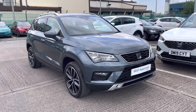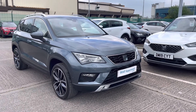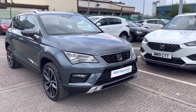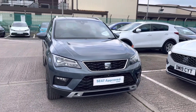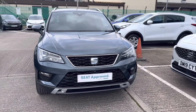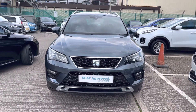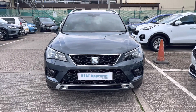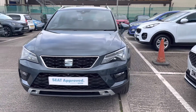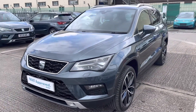Hi, welcome to Crewe SEAT. My name is Imogen and I'm going to take you on a 360 walk-around tour of this gorgeous approved used vehicle. This is the SEAT Ateca SUV 2.0 TSI 190, the Xcellence Lux model. It is a 4Drive vehicle, finished with the petrol automatic engine and comes in Rhodium Grey, one of our metallic paints.